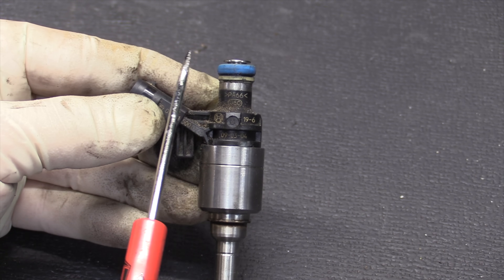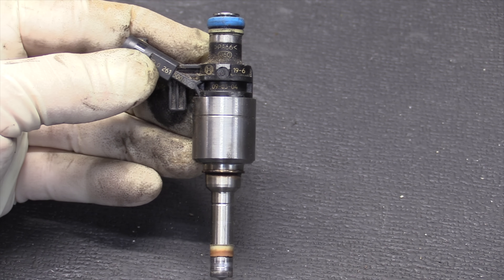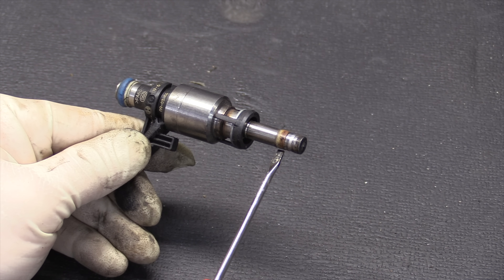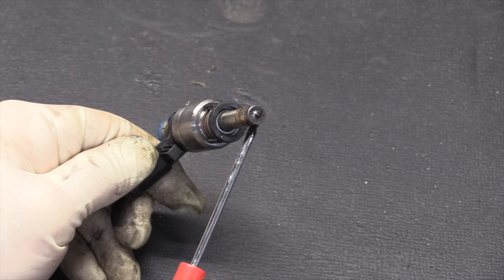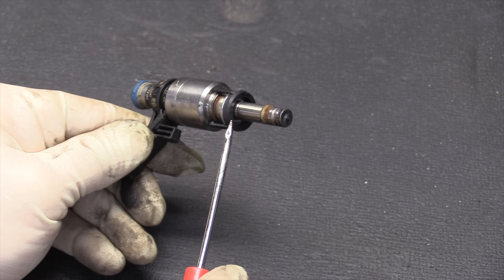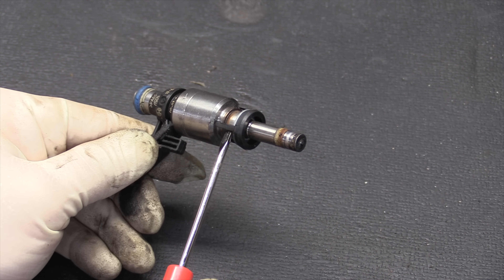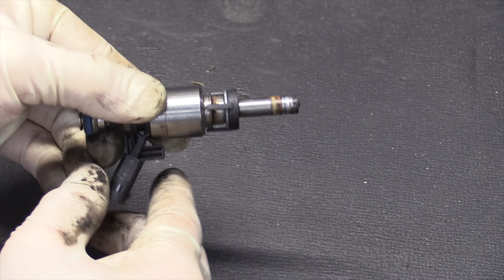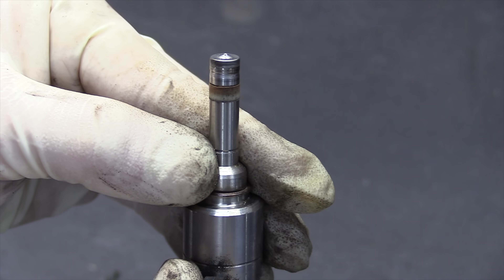The injector is a pretty simple design. We have a fine mesh strainer at the top, then we move down to our solenoid coil, and our needle valve is right below that. The seal at the bottom is actually a Teflon sealing ring. The main job of this Teflon seal is to prevent engine compression from leaking past the injector. This little ring also has two other jobs: it locates the injector properly in its port, and it acoustically seals the injector from the cylinder head so there's no reverberation between the injector and the cylinder head. For operation: the solenoid is energized, this moves the needle and allows high pressure fuel to spray into the injector. When the solenoid de-energizes, the return spring shuts that needle and closes the ports.